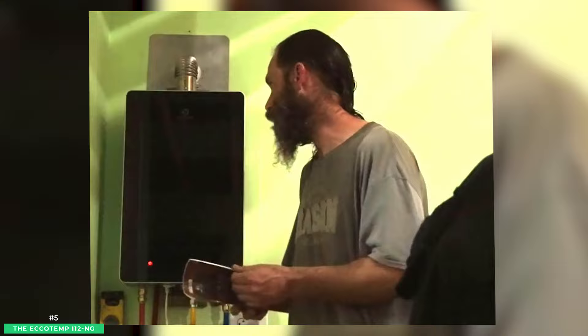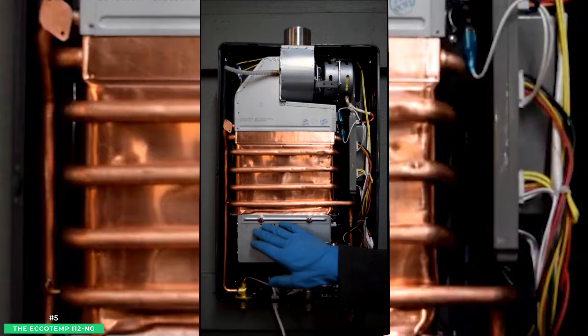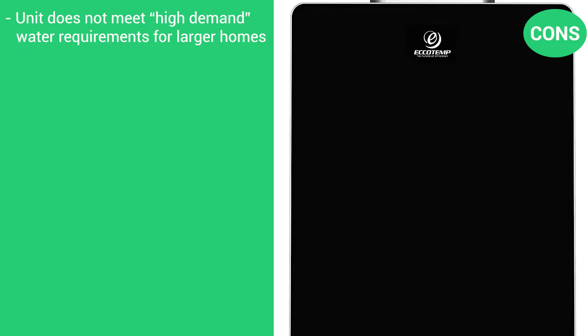With Ecotemp's safety-first built-in child lock technology and a solid stainless steel ventilation kit, it is our top choice for a budget indoor gas tankless water heater option. The pros are that it's field-tested for use up to 5,500 feet, it has a precision touch-screen temperature control to plus-minus 1 degree Fahrenheit, and Ecotemp offers a 2-year warranty. The cons are that the unit does not meet high-demand water requirements for larger homes, and it may require professional installation.